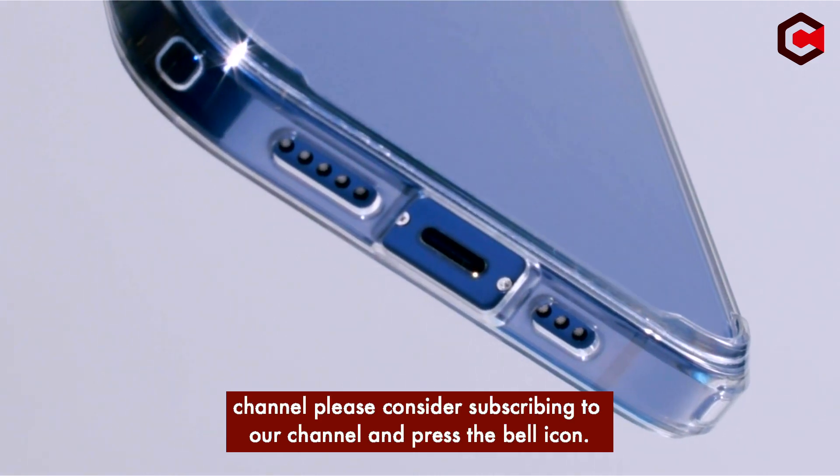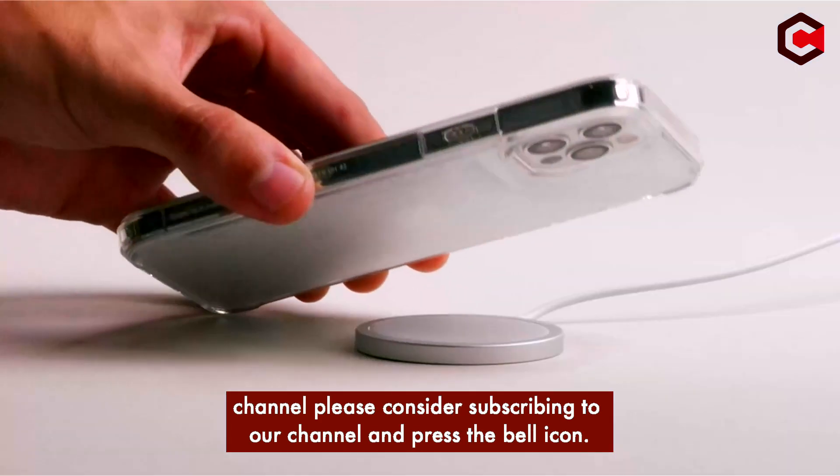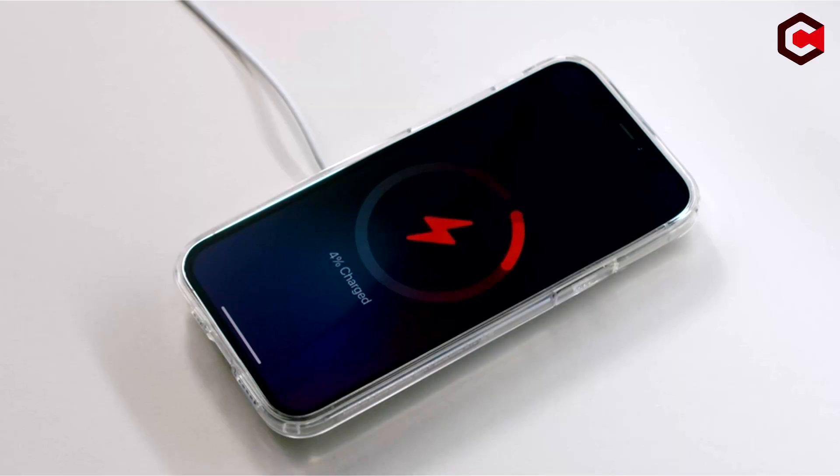If you are new to this channel, please consider subscribing and press the bell icon so you never miss an update.